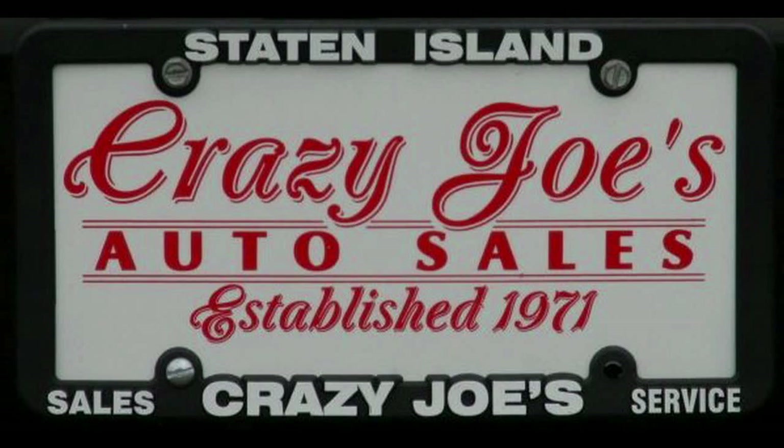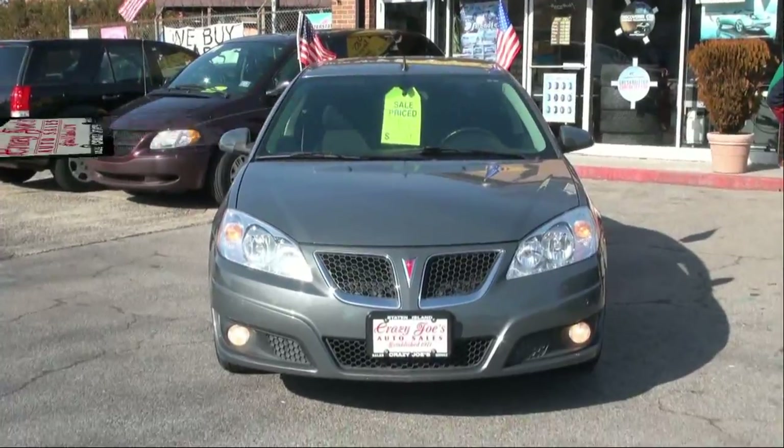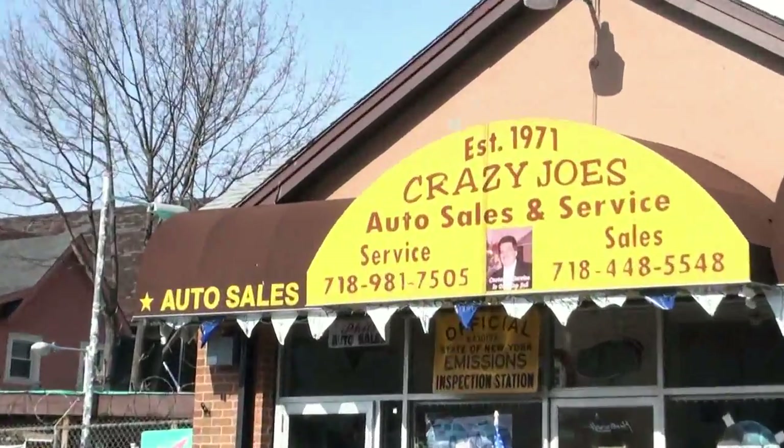Crazy Joe's Auto Sales is proud to market this beautiful automobile. Welcome to Crazy Joe's Auto Sales and Service, established in 1971.